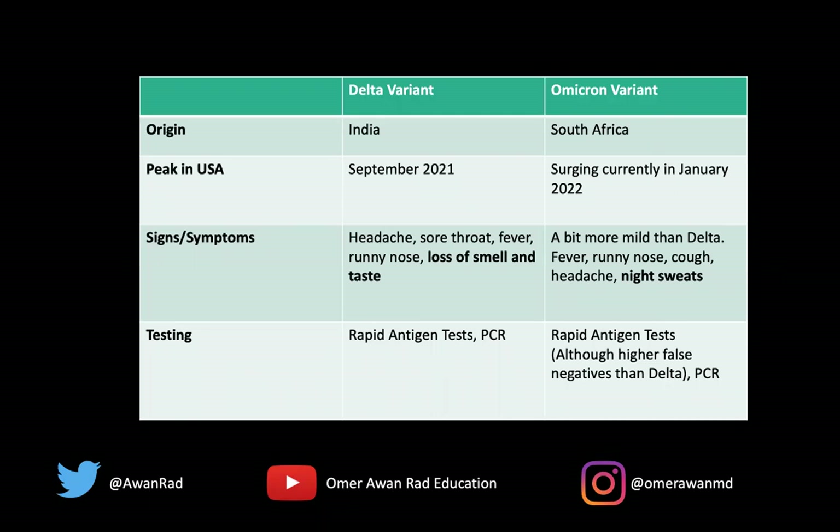The Delta variant was first seen or described in India, and it peaked in the late summer, early fall in the United States — September of 2021. The Omicron variant was first described in South Africa, and it's currently surging now here in January 2022. We're not sure if this is the peak, but we're currently seeing many more cases of the Omicron variant to date.